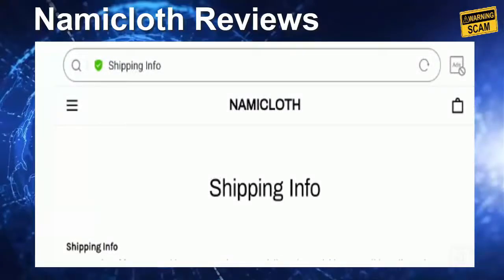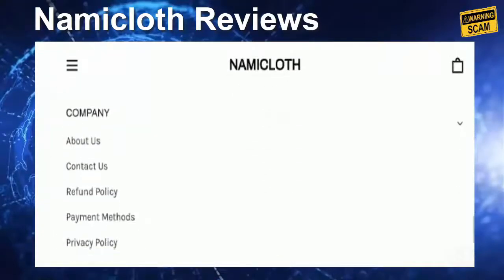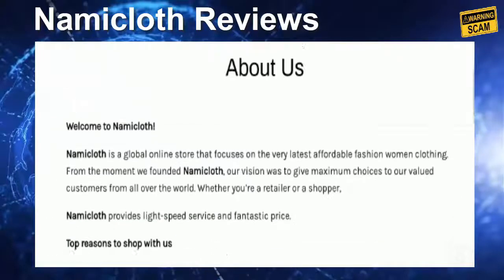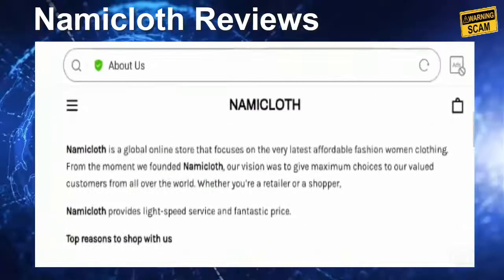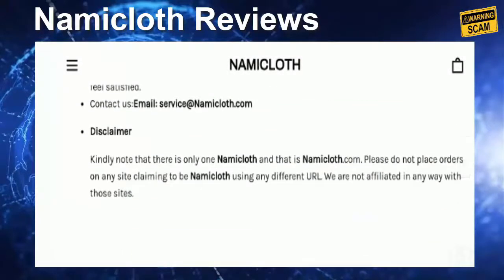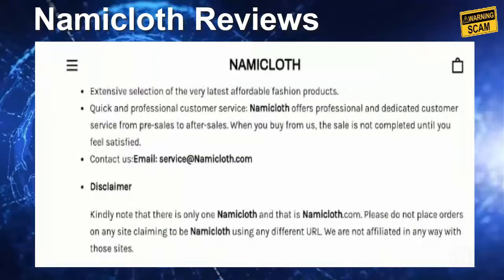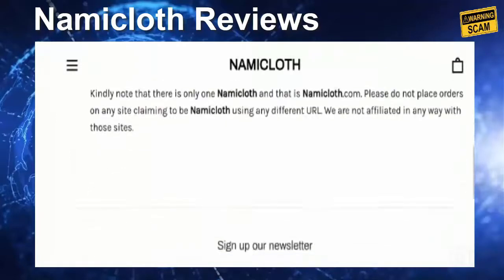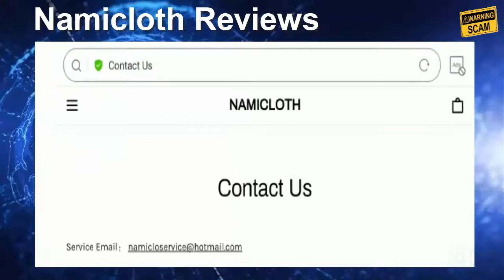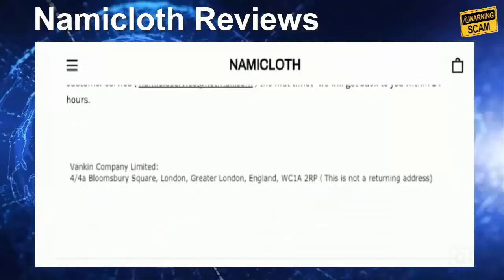However, the site is only a few months old, so we can't claim it as purely legit — we need to explore the entire information before making any decision. Coming to the company's details, let's take a look at the 'About' section. They have mentioned information related to their offerings and an email address on this page, but they have not provided details related to brand connection, business establishment year, or business owner name, which is a negative sign.